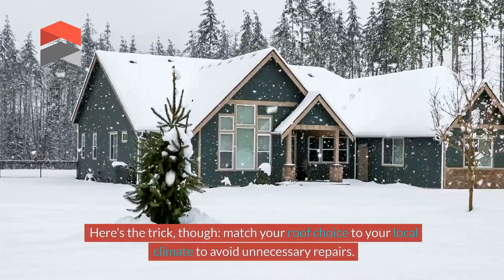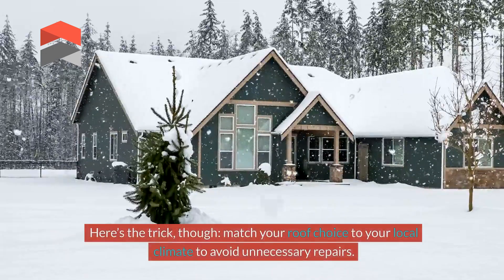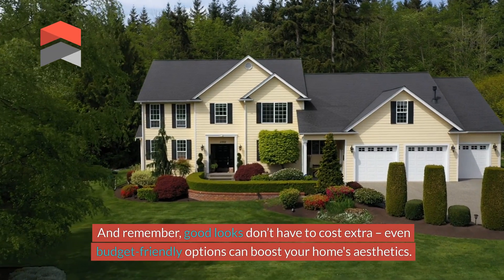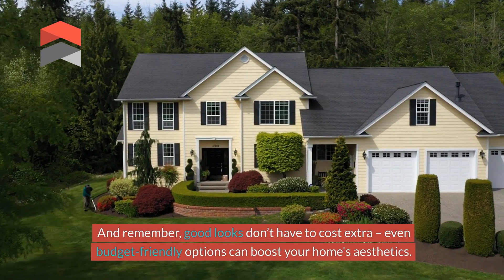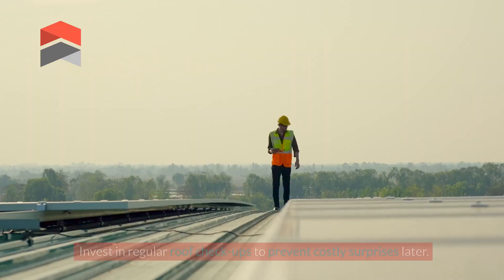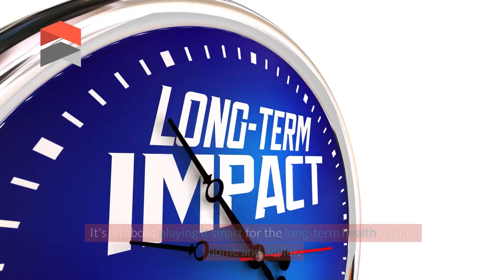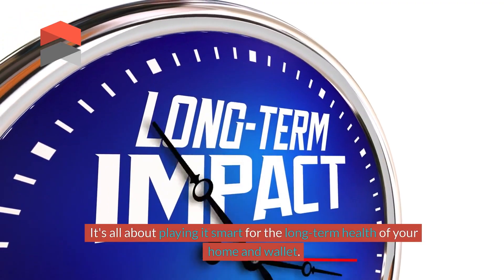Here's the trick though: match your roof choice to your local climate to avoid unnecessary repairs. And remember, good looks don't have to cost extra. Even budget-friendly options can boost your home's aesthetics. Invest in regular roof check-ups to prevent costly surprises later. It's all about playing it smart for the long-term health of your home and wallet.